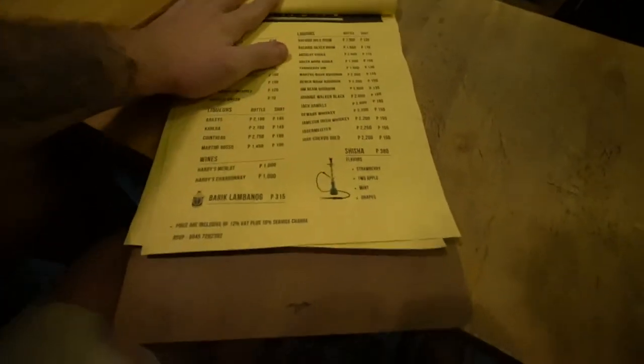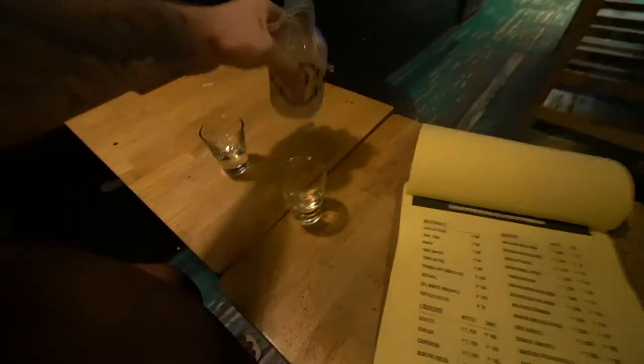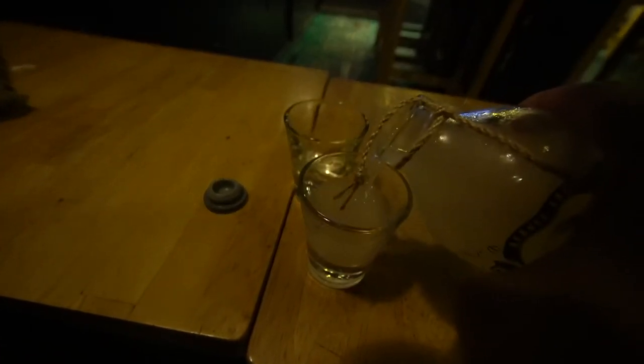We can get a bar upstairs. We are getting the Beric Lambanog. I don't exactly know what it is, but we're drinking it tonight. It has arrived and as you can see, this thing looks like death - like some secret juice in a bottle with a little skull on it. Cheers. It's actually pretty good. I don't know why they have a skull on there, because that's actually pretty smooth. Very fruity actually. And I'm not a liquor guy, but she's got the best drink choices in all the Philippines.